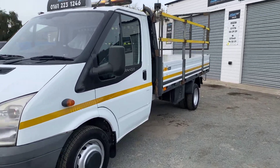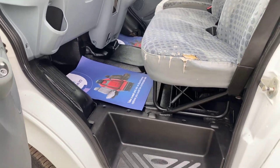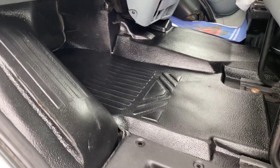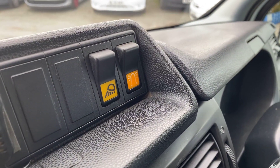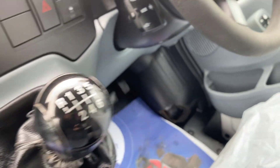Inside the cab: there's a slight tear on the passenger seat. Floors are all in good condition. Got a reverse camera. Those two switches are for the LED beacon and the work lights. Six speed gearbox.